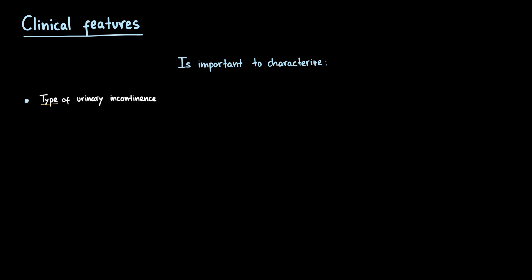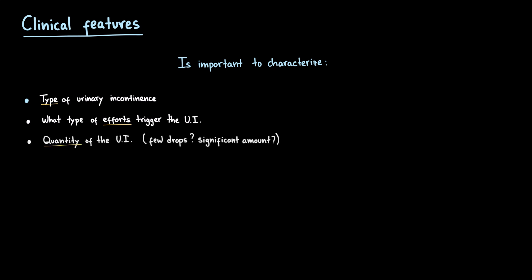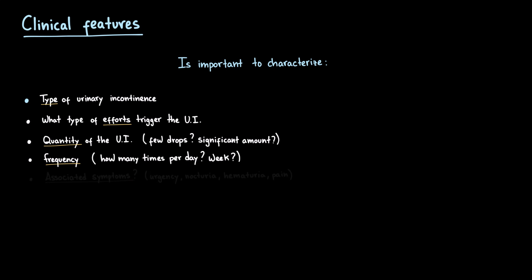After confirming the type of incontinence, it's important to assess the severity. What type of efforts trigger the leakage? Is it only during big efforts like jumping or running? Or does it also happen with minimal activities such as walking, standing, or lifting a light object? Next, clarify the quantity of urine lost — a few drops versus larger amounts — and the frequency, meaning how many times per day or per week. Don't forget to ask about associated symptoms such as urgency, hematuria, or pain, which may suggest other conditions.